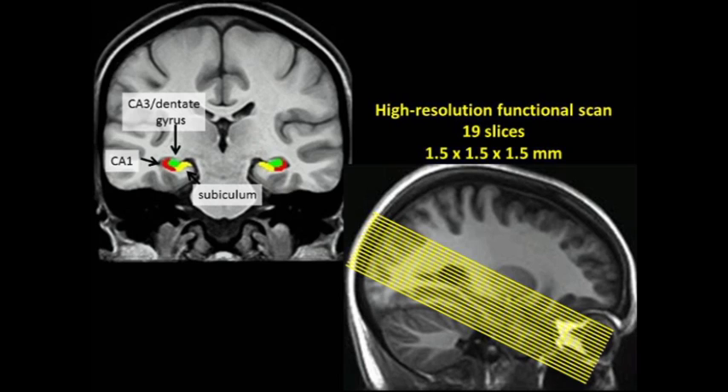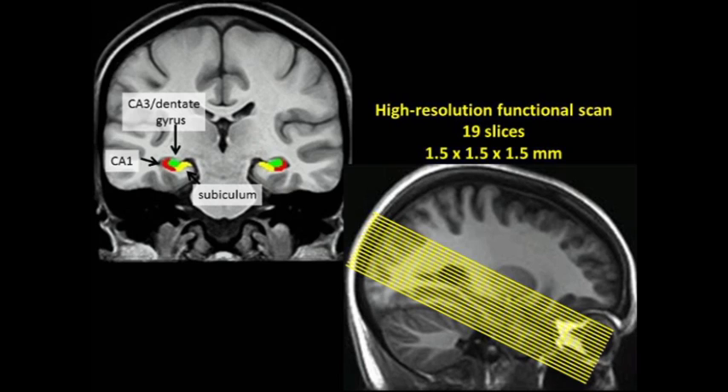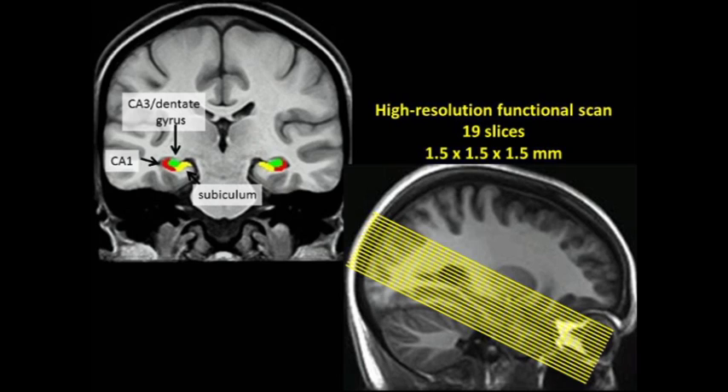Identification of these subfields is possible by using a T2-weighted anatomical scan with much higher in-plane resolution, where you can start to see the internal structure within the hippocampus and identify the boundaries between the different subfields. You can manually trace the subfields and align functional data with the ROI ANTS technique, or average signal within each structure. With the help of the Keck Center and Larry Squire's lab, I've developed a high-resolution protocol for imaging the medial temporal lobe. These voxels are 1.5 millimeters cubed and there are 19 slices placed over the medial temporal lobe, acquired every three seconds — good parameters for memory studies. Pilot work with this new protocol shows that we can detect memory-related signals in the hippocampal subfields. The last few years have seen great progress from the first traditional block designs with large voxels to event-related designs with smaller voxels, possibly even looking into the subfields of the hippocampus, and I'm optimistic that the next few years will be equally fruitful.